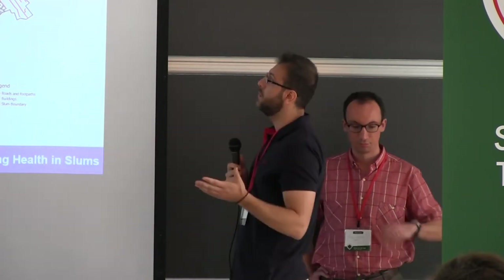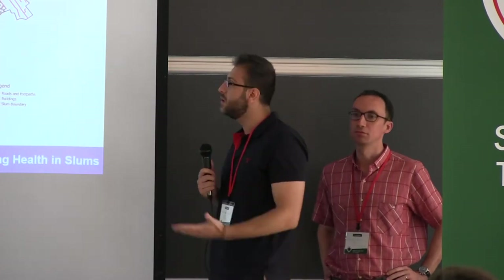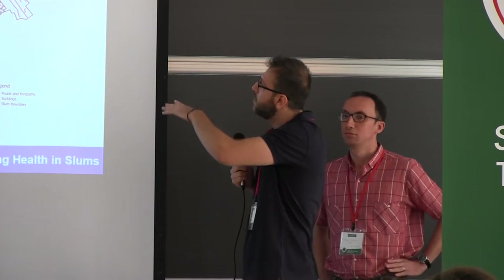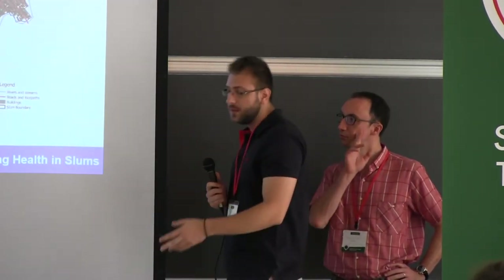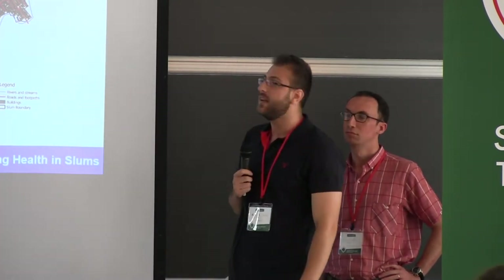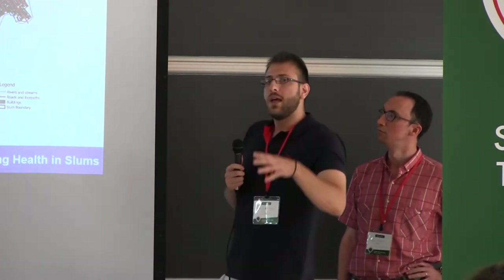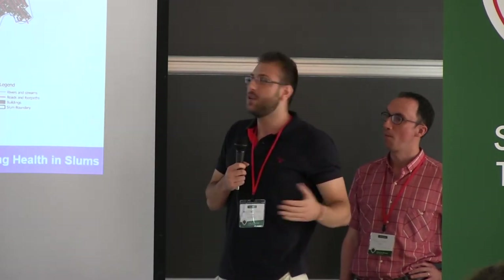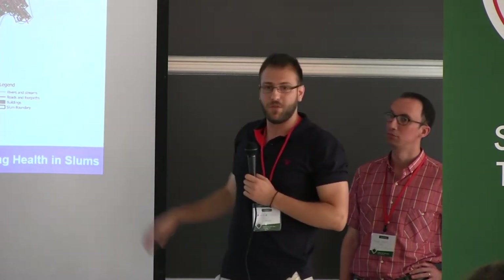This was the state of the two slums in Kenya — Viwandani on the left and Korogocho on the right — before we entered. As you can see there are not a lot of things there; some buildings in Korogocho from a previous project but not a lot of information. This is the current state — what we've created now. In total we have added more than 13,500 buildings and around 2.6 kilometers of road just for the slum areas, because the mappers were so keen they produced much more information outside the area's boundaries.